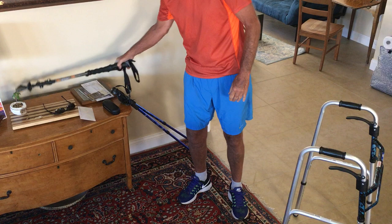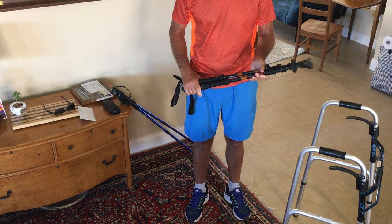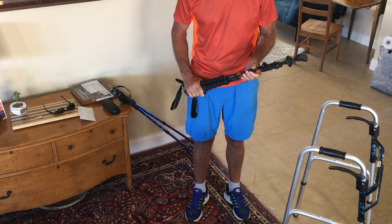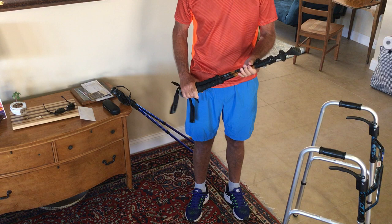Another benefit to walking poles is that they fold up very easily. You can put them in the back of your car. In the early days, if you're going out shopping and walking and still don't feel confident, you just pull them out of the car and use them to get around on errands and around town.